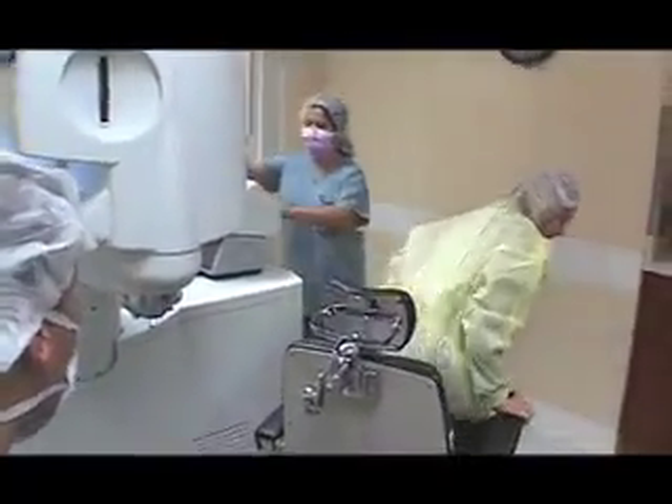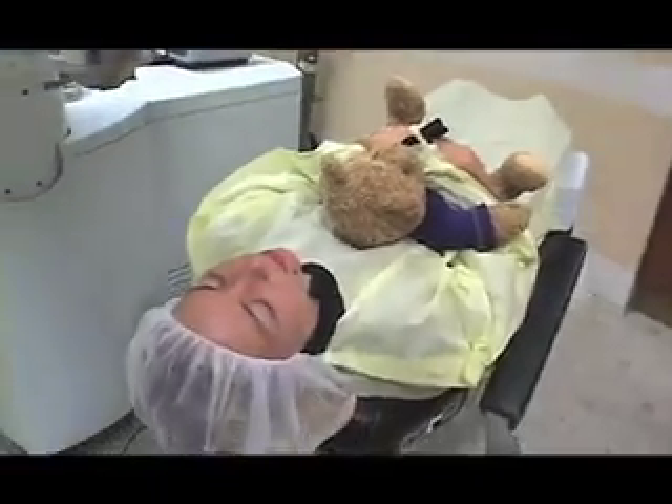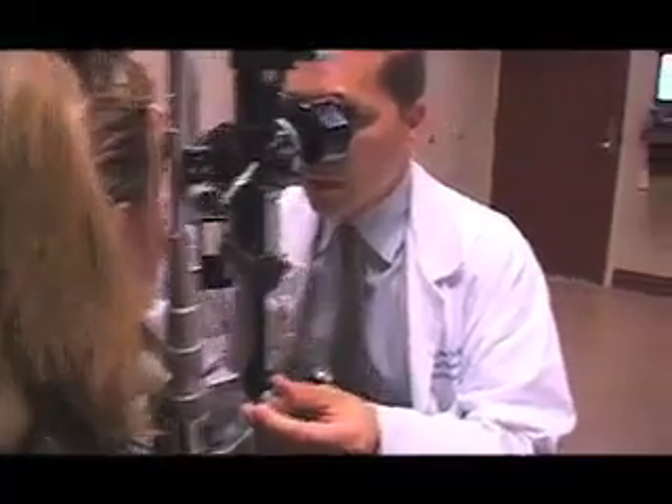But for Amanda, in her 20s with extreme nearsightedness and astigmatism, who has never seen her world clearly without contacts or glasses since she was 12, LASIK she says is a dream come true. Amanda underwent the procedure on a Thursday, and on Friday the following day, her vision was already near perfect. She said: 'I woke up this morning and I was able to see my clock and look around my room and I could see everything pretty clearly. It was amazing — something I had never had before that I could remember.'